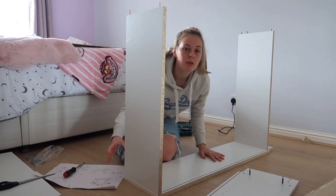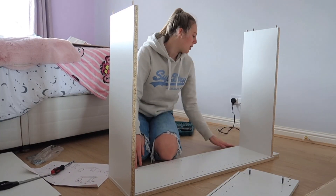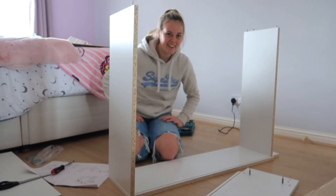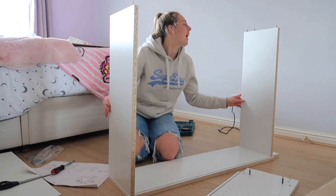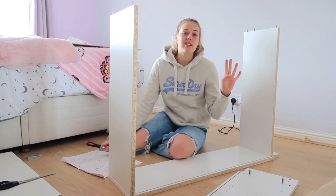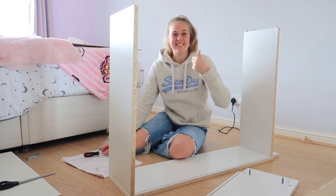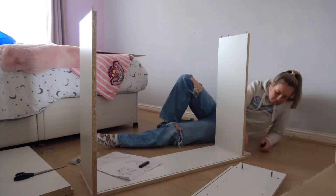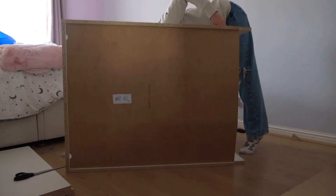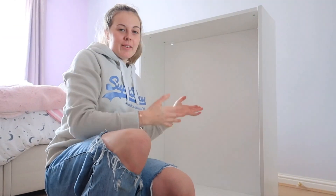You should be proud of me — we're actually getting somewhere! I've put four whole pieces together and I'm just hoping I've done it right. So far so good and we're on to step number four. Oh my god, look — I actually did it! We've got a unit now. All that's left is to put the shelves in place.